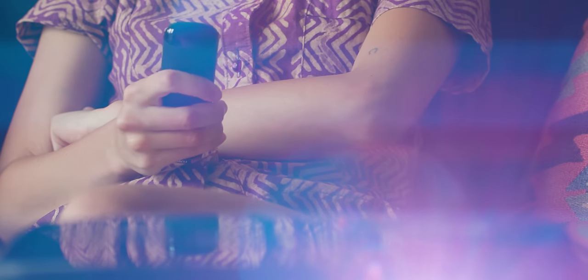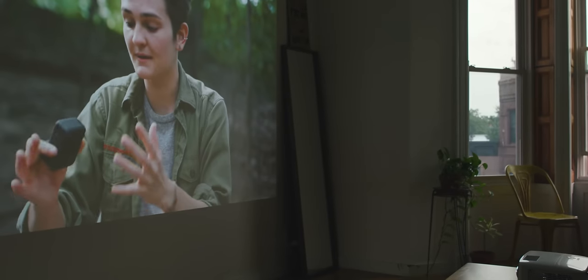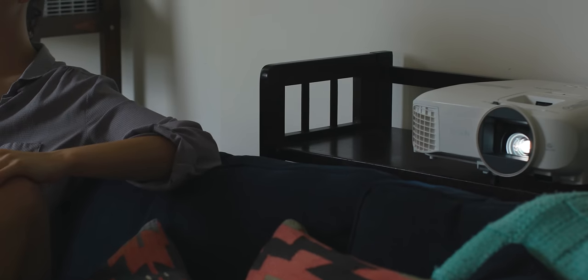I really like projectors. I much prefer a bigger image over that from a TV, and there's something nice about the texture of a projected image to my eyes. Also, I think TVs are kind of ugly. I have a really big wall in my living room, and even if I put up a 70-inch TV, it would still look small and kind of dinky.